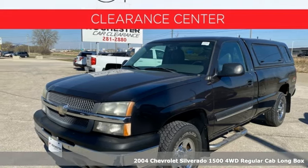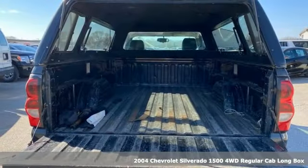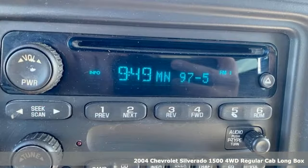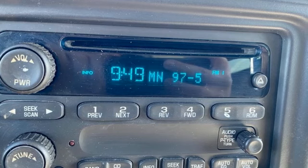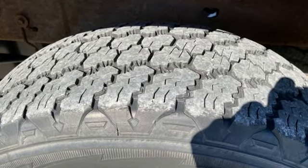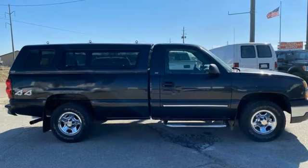Here's a 2004 Chevrolet Silverado 1500. When your livelihood depends on whether your truck can handle the load, this is the one to buy. And it comes with all the amenities you need: two 12-volt power outlets, manual tilting steering column, and AM-FM stereo radio.